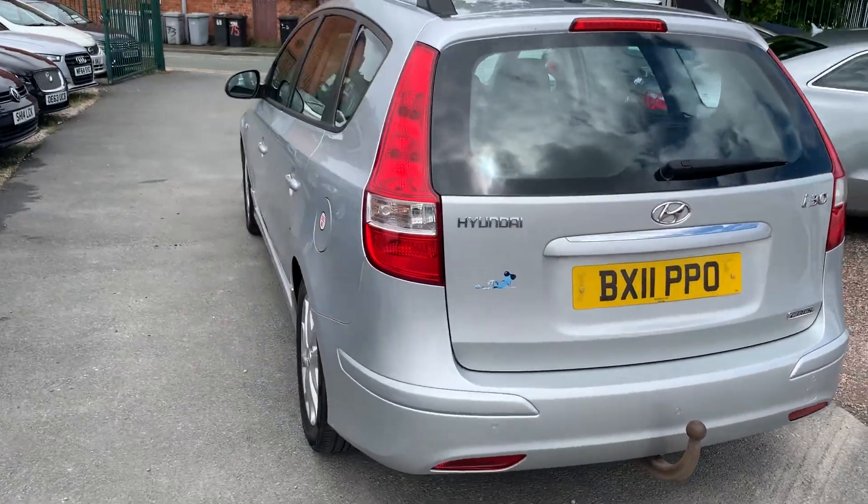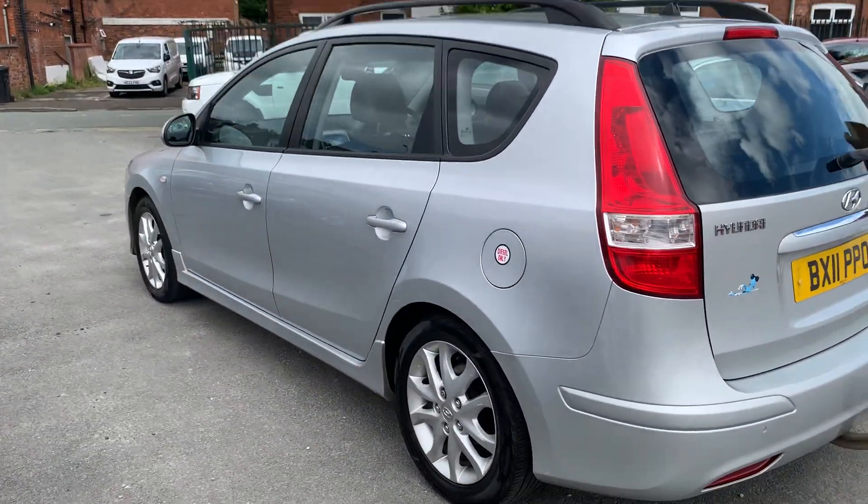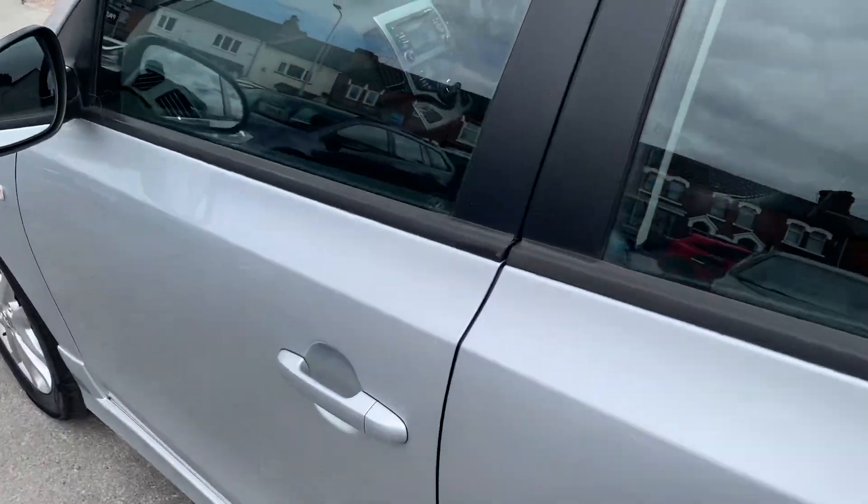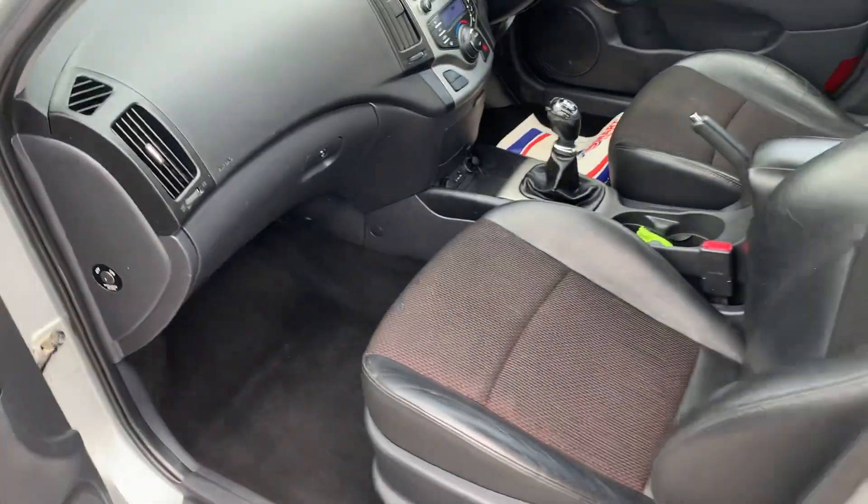Bodywork looks really clean and tidy. Drives absolutely spot on. They are very, very reliable these. Got a retractable tow bar at the back. Half leather inside, again nice and clean.